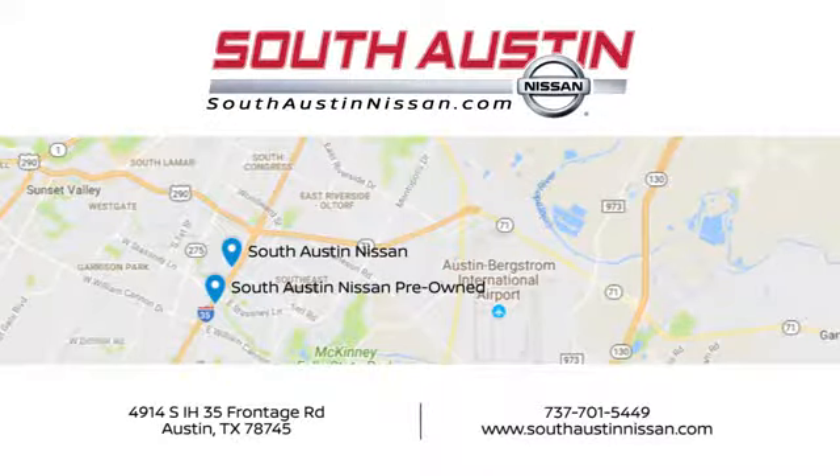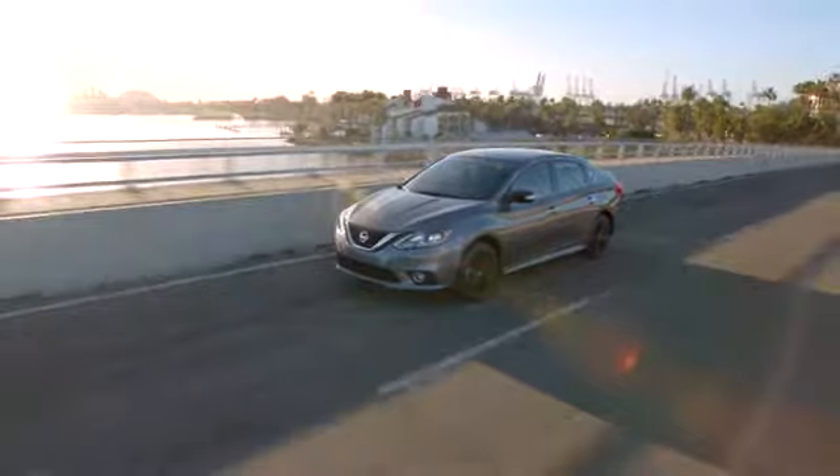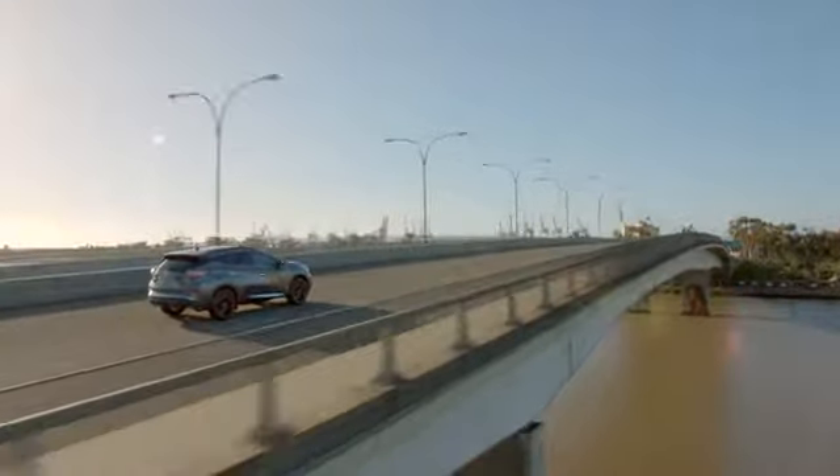Make your way to South Austin Nissan, conveniently located at 4914 South IH 35 Frontage Road in Austin today, for quality vehicles, a friendly team, and professional service every step of the way.